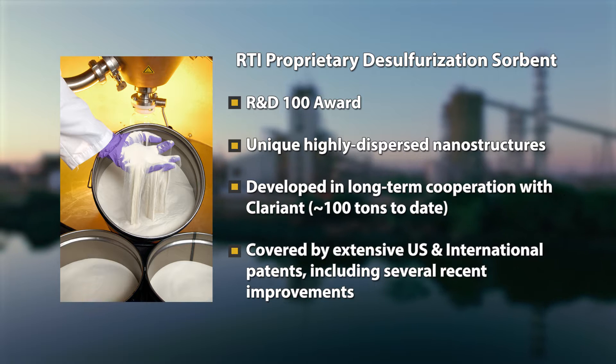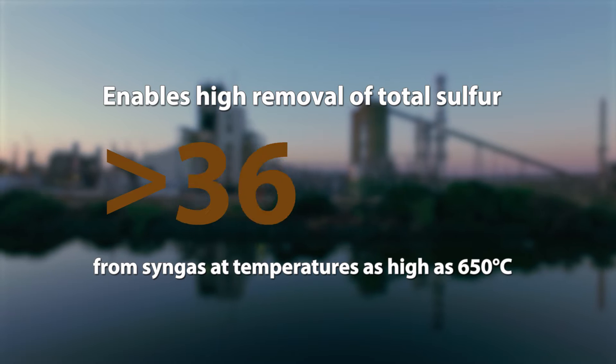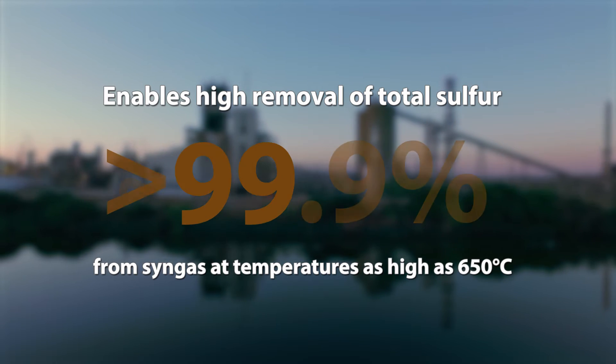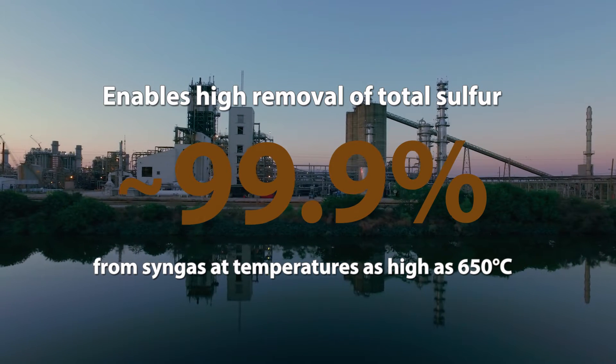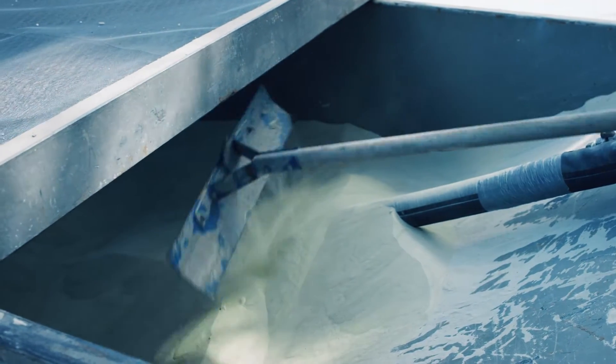Right now, when you look at the syngas we're actually treating at the demonstration plant, we're removing 99.9-plus percent of H2S and COS. Most technologies will remove one or the other. Our technology simultaneously removes both.